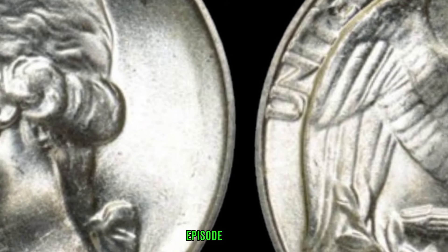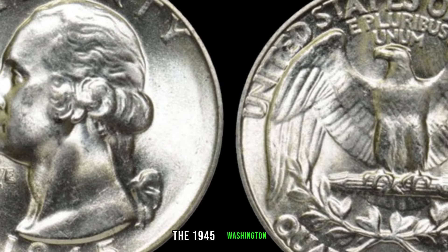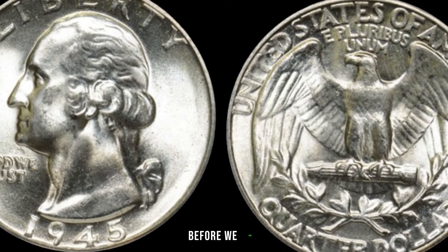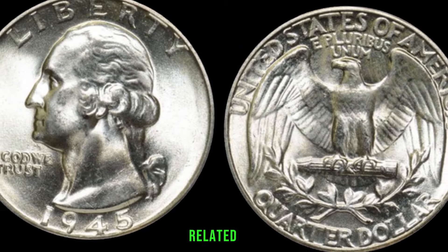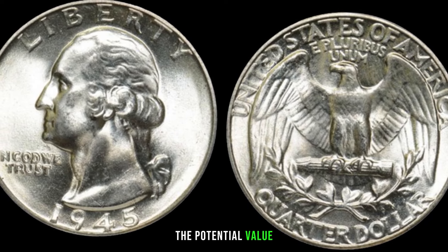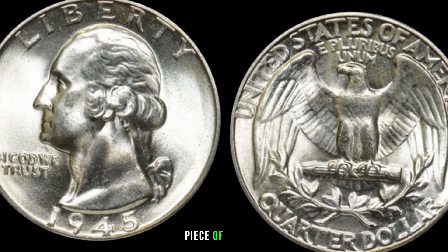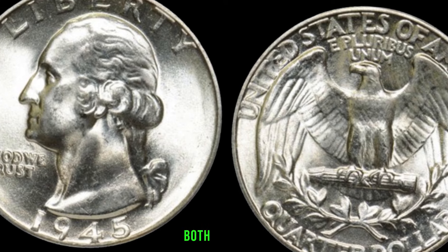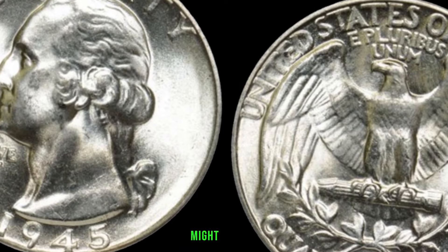We'll be exploring the 1945 Washington quarter dollar and uncovering whether it could be hiding a fortune. The 1945 Washington quarter is a piece of history, minted during the final year of World War II. As a silver coin, it carries both historical and monetary significance. The 1945 Washington quarter has some distinctive features — it's composed of 90% silver and 10% copper with a diameter of 24.3 millimeters. Keep an eye out for any mint marks, such as the D or S, as they can significantly impact the coin's value.